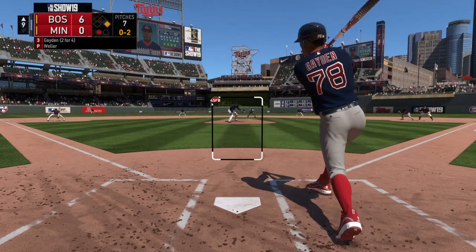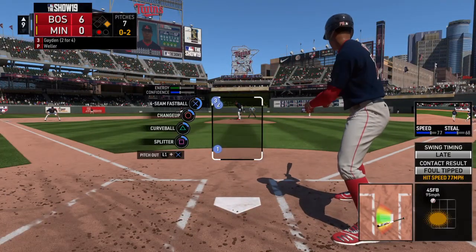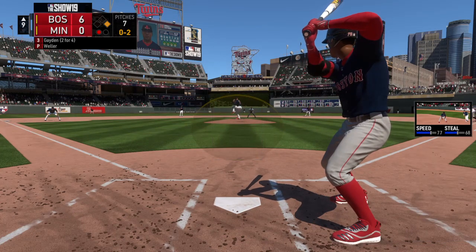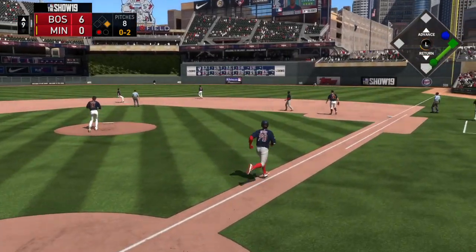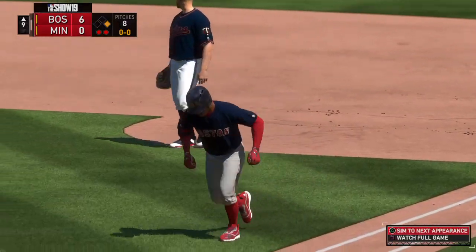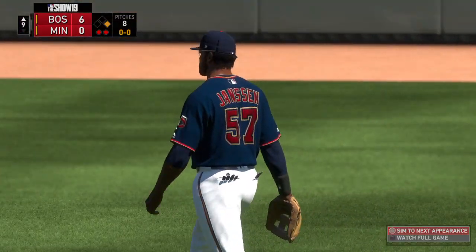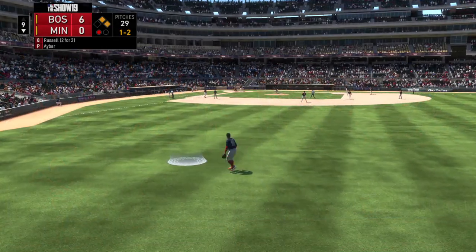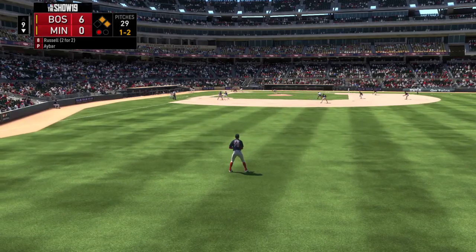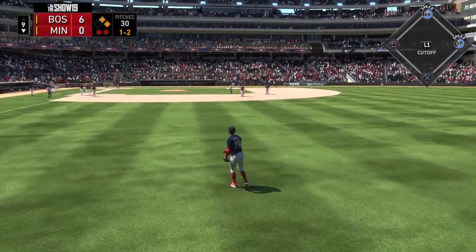Here comes the nothing-and-two pitch — fouled away. Line drive to center field. Jansen is there and he has it. Two gone. The next Twin up, Addison Russell — two hits in two trips thus far. One and two, here it comes — hit the other way out toward right field. Under it is the right fielder. He hauls it in without any trouble, and there are two away.